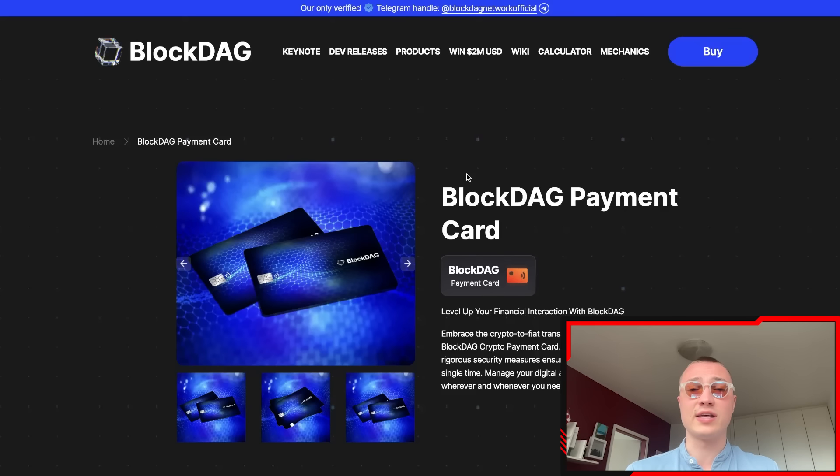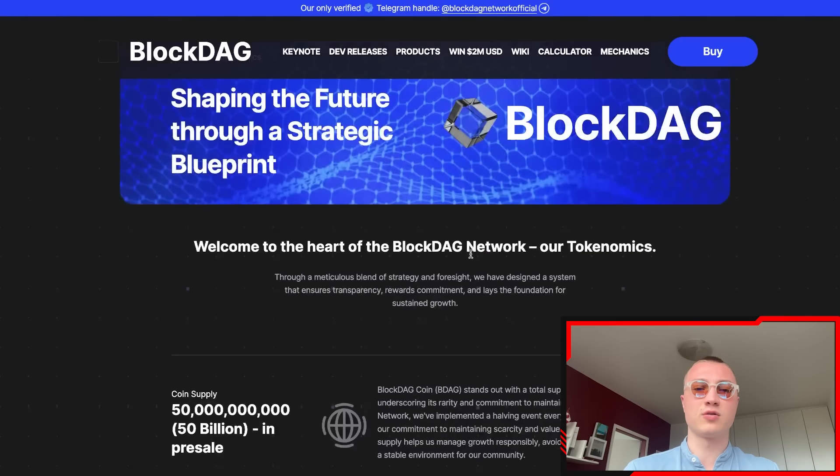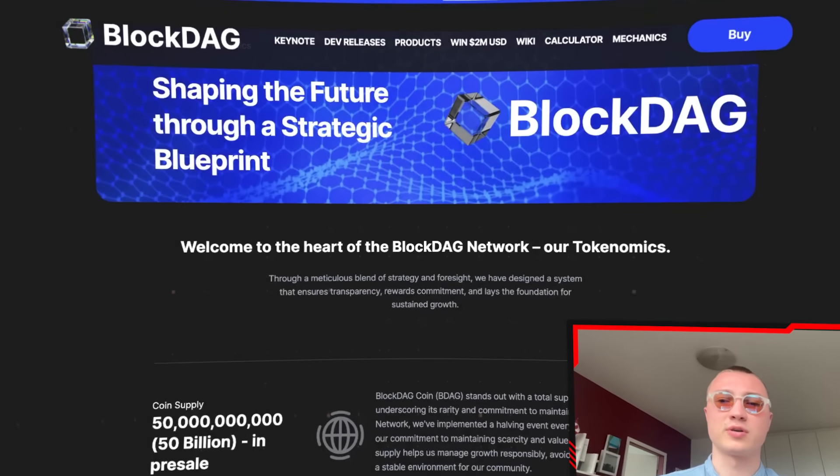If you've seen some of the market caps out there, you'll notice they are quite huge and there is some potential. Where BlockDAG currently is versus where it could be is a huge discrepancy — it's a void in the market waiting to be filled. This is why I'm bringing this video to educate you about what these guys have to offer on the BlockDAG network.